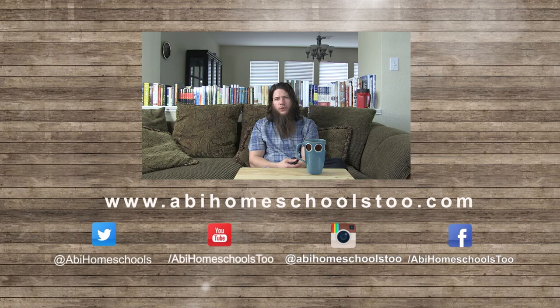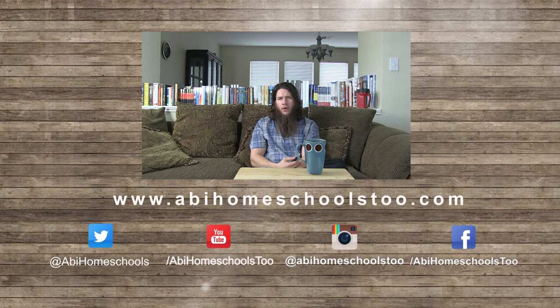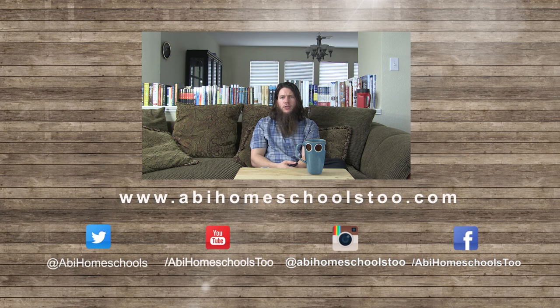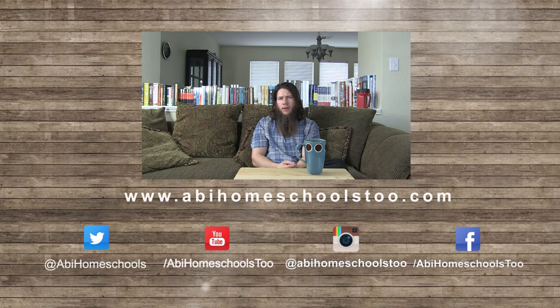Thanks for stopping by and checking out our YouTube channel. We'll be here every Monday talking about general advice for homeschoolers, and we also have videos every Friday answering questions from our followers on social media. If this is your first time, we'd love to have you subscribe. You can also follow us on Facebook, Twitter, and Instagram. We'll see you next time.